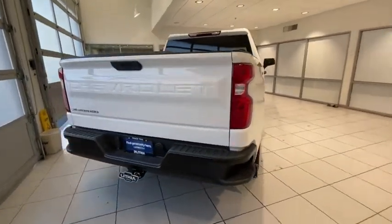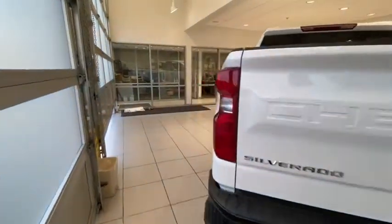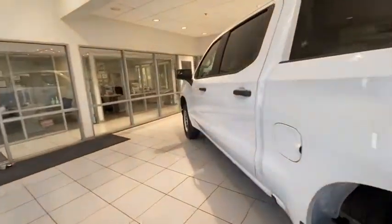Four-wheel drive, backup camera, Bluetooth, adjustable steering wheel, power steering, four-wheel disc brakes, front floor mats, ABS four-wheel.